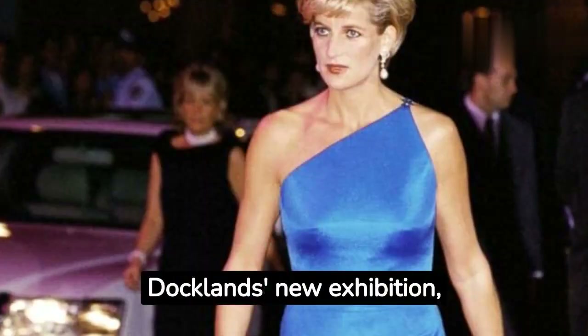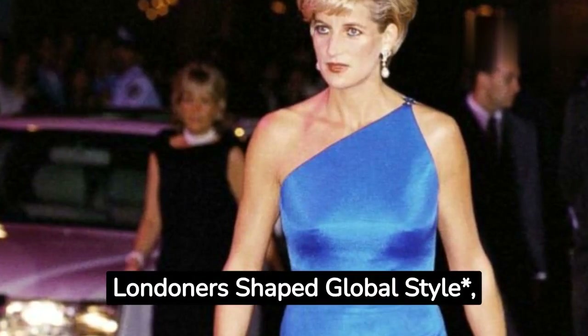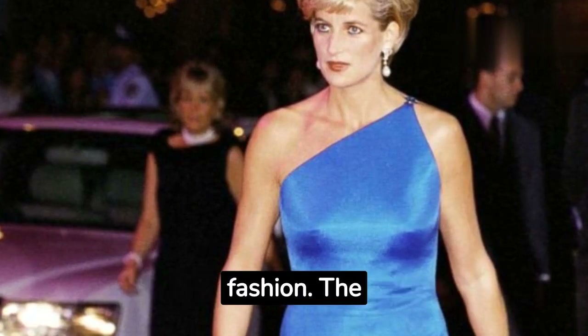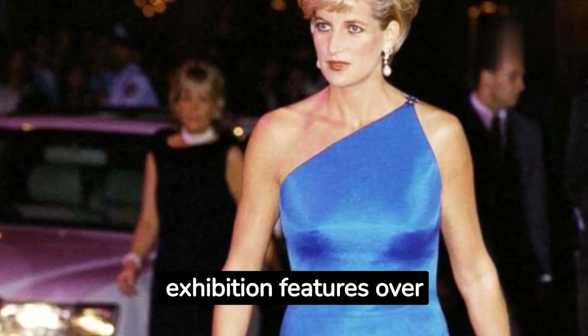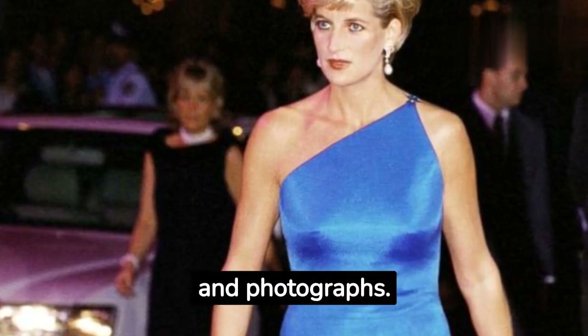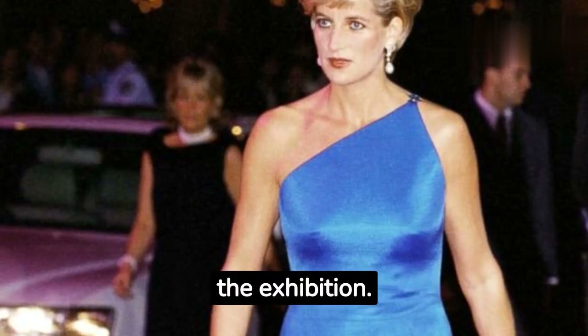The Museum of London Docklands' new exhibition, Fashion City: How Jewish Londoners Shaped Global Style, celebrates the contributions of Jewish designers to British fashion. The exhibition features over 200 objects, including clothing, accessories, and photographs. Diana's red coat is one of the key pieces in the exhibition.